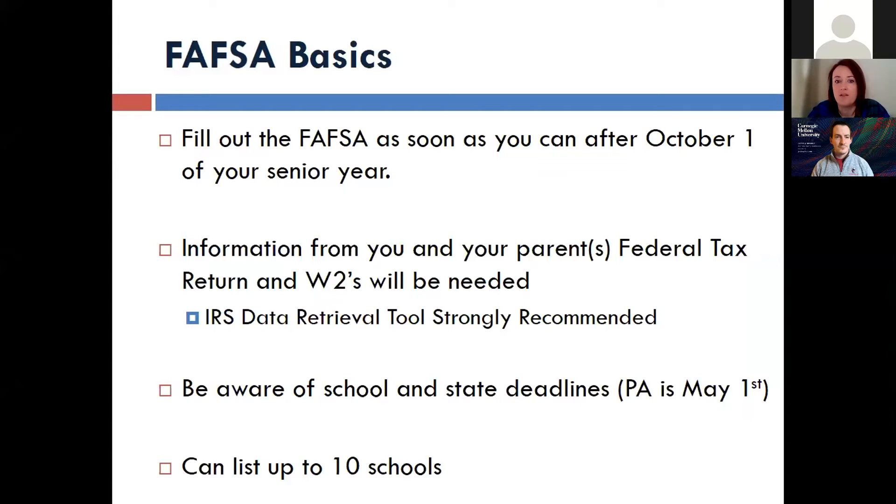You actually have several months to finalize your FAFSA. However, the sooner you file, the sooner you get the opportunity to review financial aid eligibility. Right now is the 21-22 FAFSA filing season. If you're a junior this year, this upcoming October will be your time to start the FAFSA.